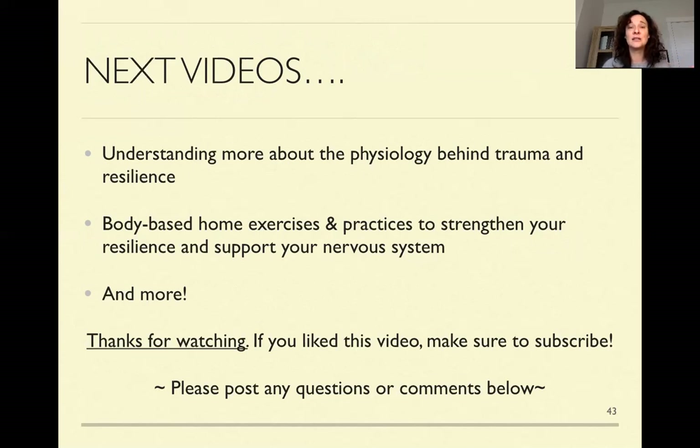Next video is also going to include a simple practice you can do at home to start working with this sympathetic-parasympathetic pattern. Thanks for watching — please subscribe to my channel so you can catch up on all the latest videos, and please post any comments or questions below. I look forward to hearing from you. Thanks so much and bye for now.